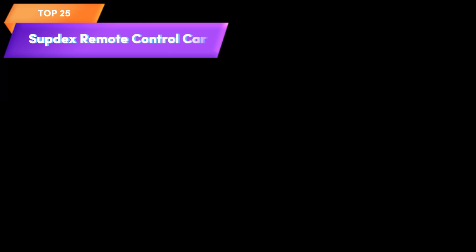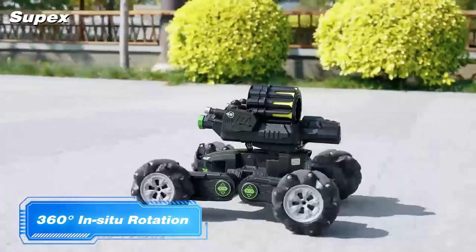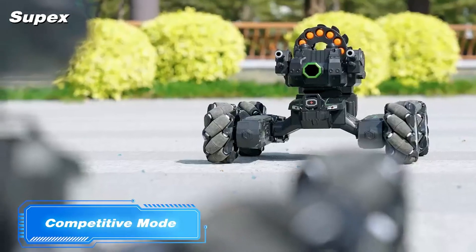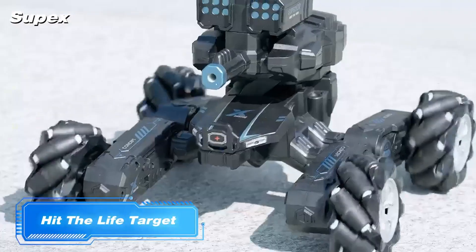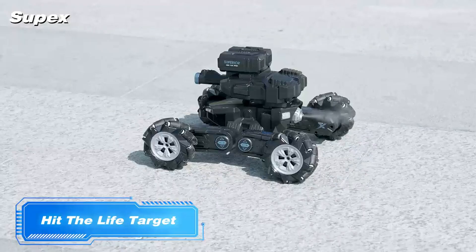Top 25 is an RC stunt tank that can be controlled via remote or hand gesture sensing. It can drift, deform, and perform stunts, and comes with bullets, smoke, cool lights, and music. It is durable and suitable for indoor and outdoor use, and its compact size and lightweight design make it easy to maneuver.